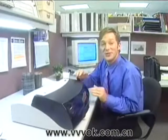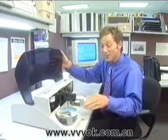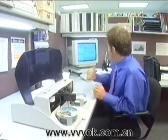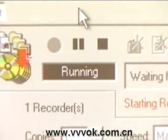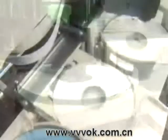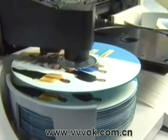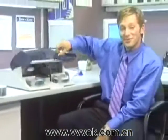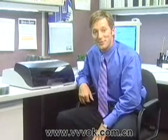Our department just got this cool new Bravo disc publisher. This thing is great — it burns and prints the disc all by itself. All I do is load the blank discs, set up my job from my Mac or Windows PC, and press go. First it burns the CDs or DVDs, then prints my graphics right on the surface. Now I don't have to burn them one at a time, and no more sticky label things.